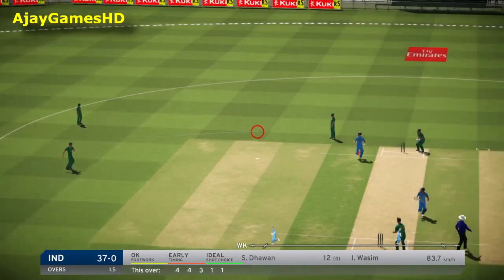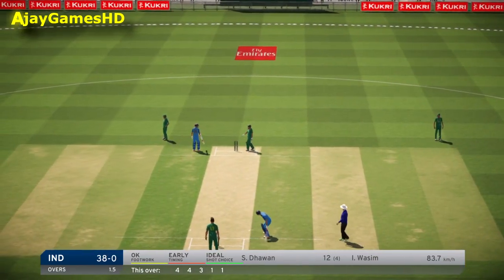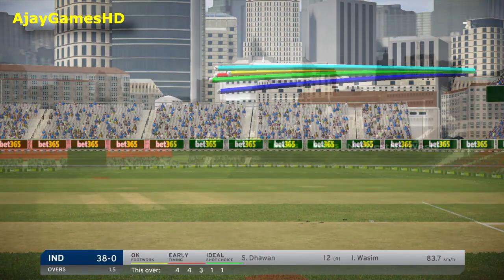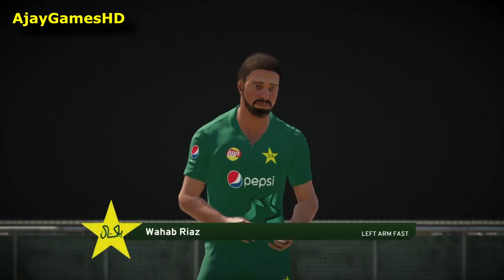Oh no! Dropped it! Wazim, a bit expensive there. India, 38 for none.